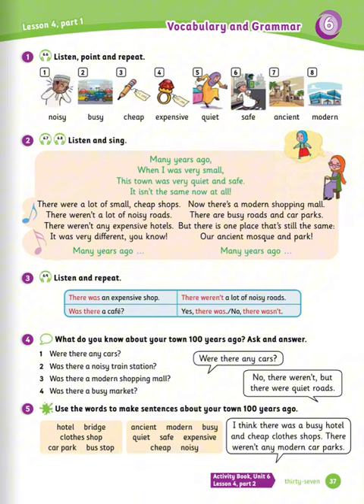Exercise number four: what do you know about your town a hundred years ago? Ask and answer. Number one: were there any cars? Number two: was there a noisy train station? Number three: was there a modern shopping mall? Number four: was there a busy market? Example: were there any cars? No, there weren't. But there were quiet roads.